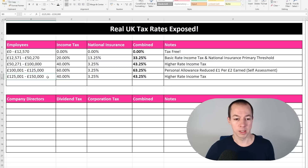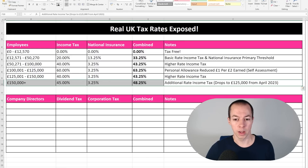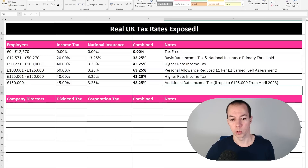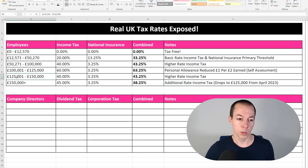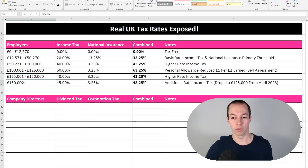This next threshold will basically disappear from April 2023, as they're reducing the additional rate threshold from £150,000 down to £125,000. But for now, between £125,000 and £150,000 you pay 40% income tax, which combined with national insurance gives 43.25% — the same as between £50,000 and £100,000. At the moment anything above £150,000 puts you into the additional rate at 45%, but from April next year that section disappears as the additional rate starts at £125,000.